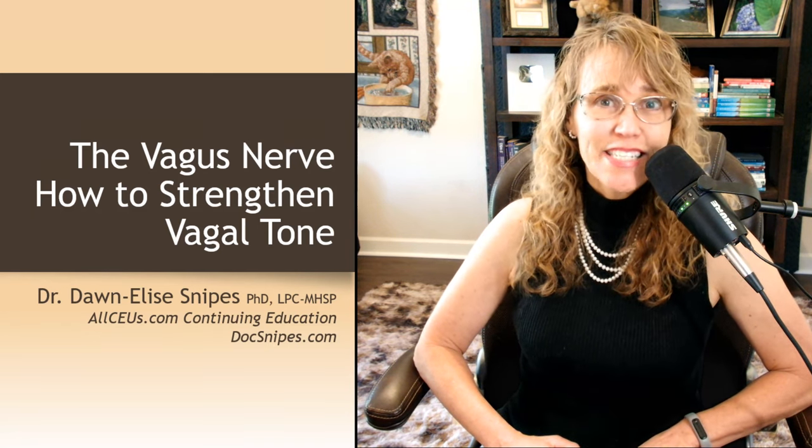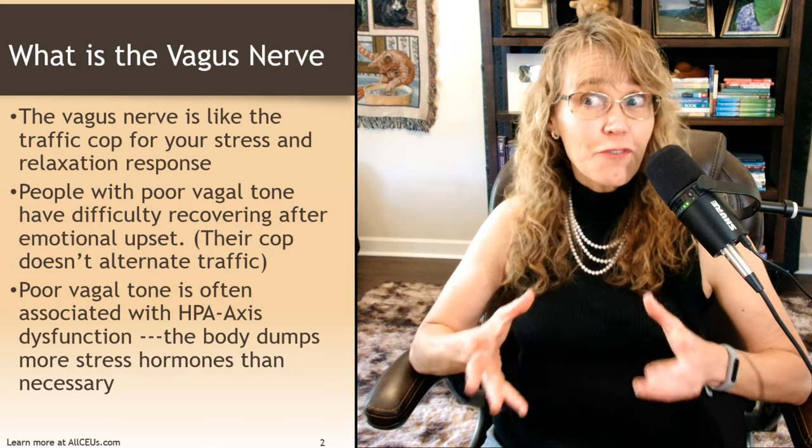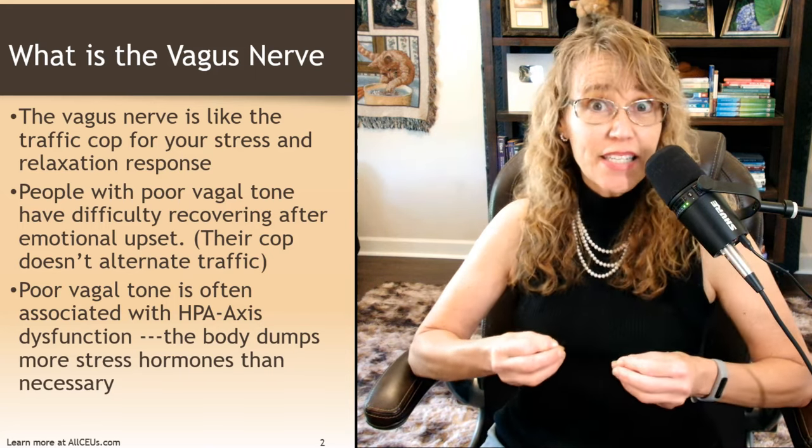Hey there everybody, and welcome to this video on the vagus nerve and how to strengthen vagal tone. I'm your host, Dr. Donnelly Snipes. Let's start out, for those of you who aren't familiar, talking about what the vagus nerve actually is.